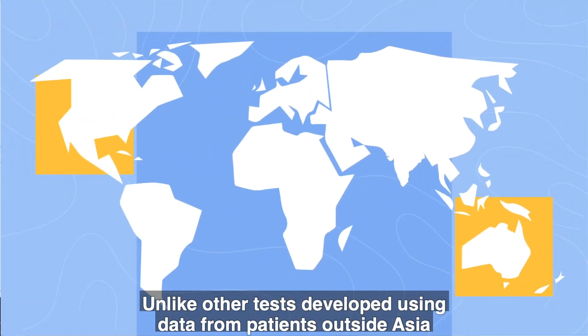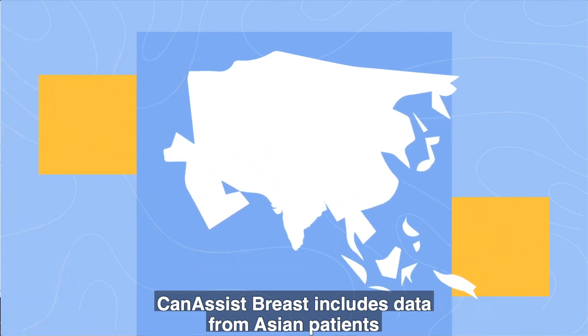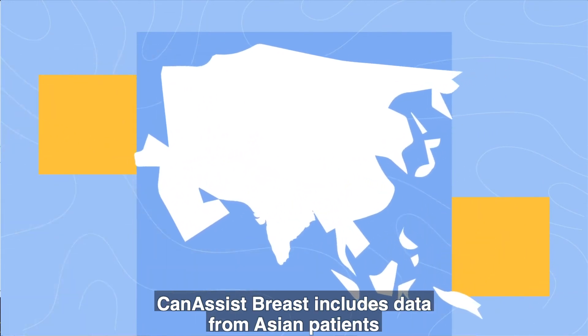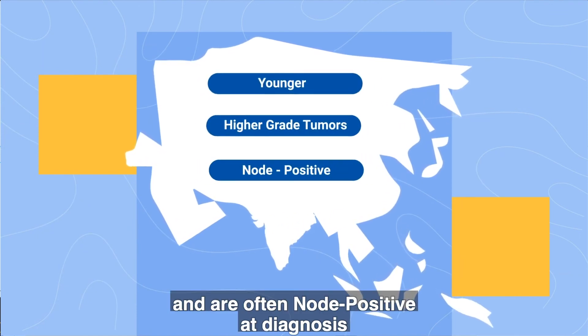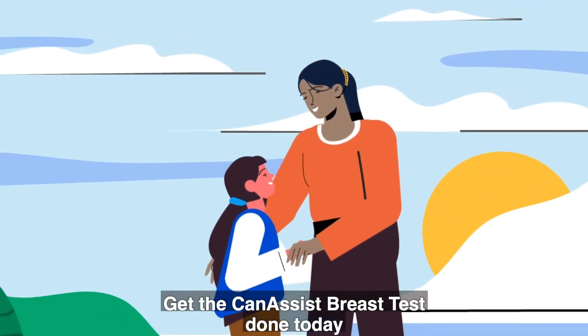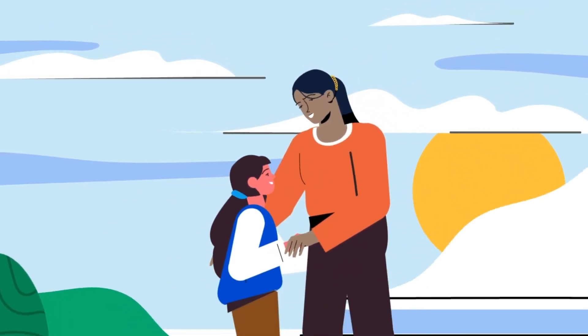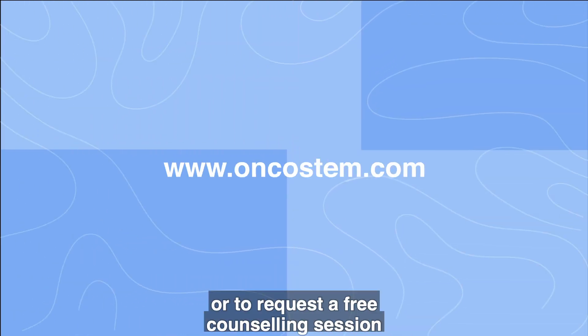Unlike other tests developed using data from patients outside Asia, Can-Assist breast includes data from Asian patients who are younger, have higher-grade tumors, and are often node-positive at diagnosis. Get the Can-Assist breast test done today to decide on a treatment plan. Contact us for more information or to request a free counseling session.